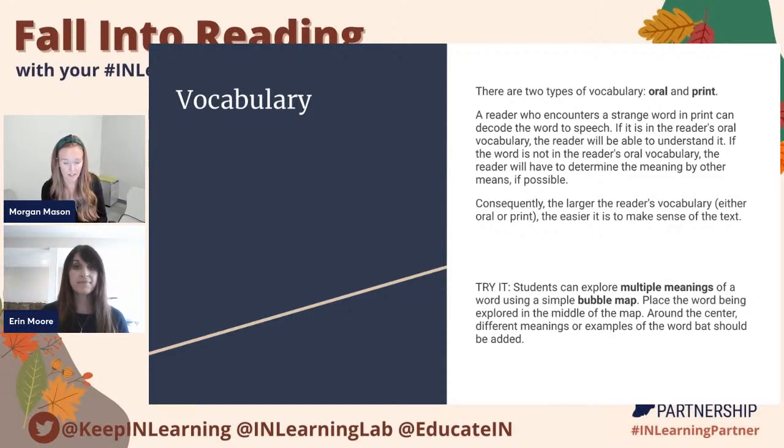The fourth pillar is vocabulary. There are two types of vocabulary embedded in this pillar: oral and print. A reader who encounters a strange word in print can decode that word to speech using their phonics skills and phonemic awareness skills, and if it's in their vocabulary, the reader will be able to understand it. If the word is not in the reader's oral vocabulary, then the reader would have to determine the meaning by other means. That's where the teacher comes in, exposing them to a variety of strategies to learn or figure out what that word means.